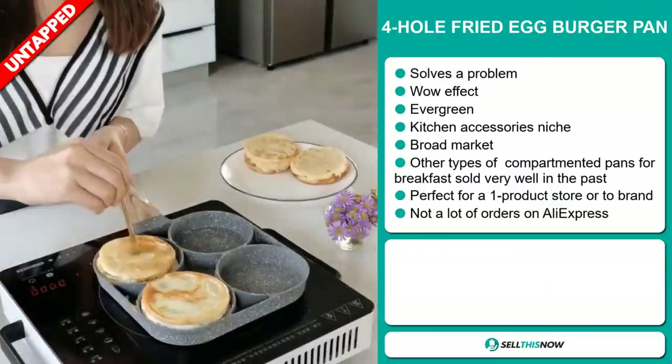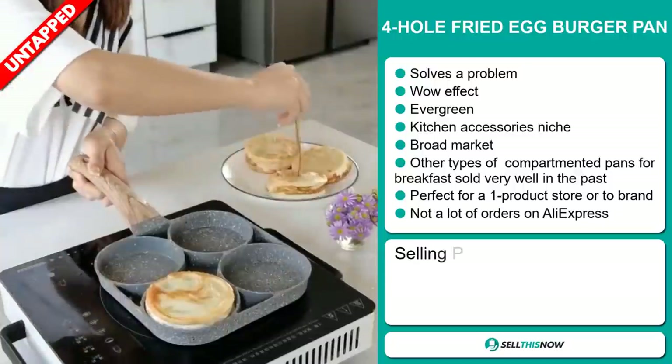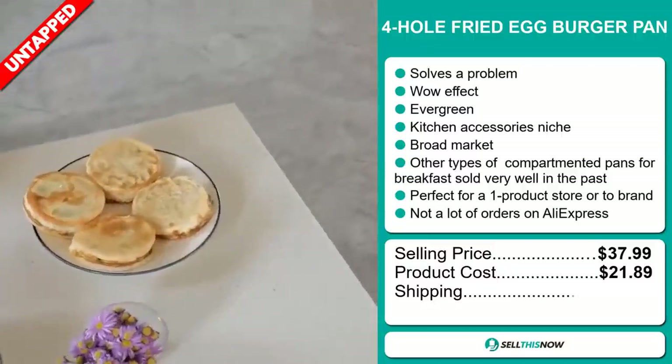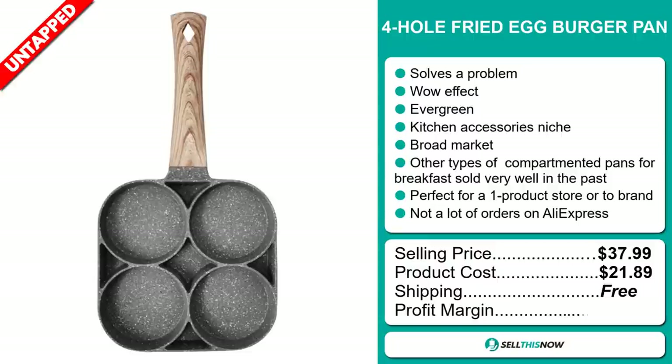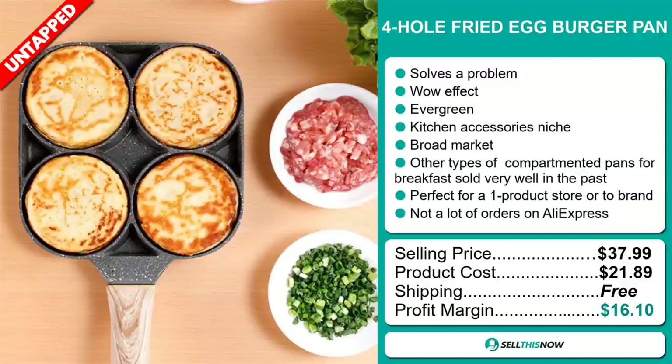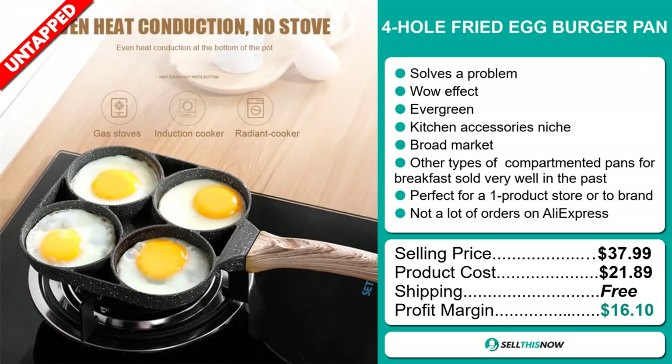The selling price for the four-hole fried egg burger pan is just under $38, whereas the product cost is only $21.89. Shipping is completely free, so you're looking at a very good profit margin of $16.10.